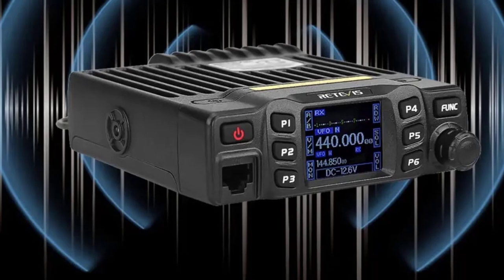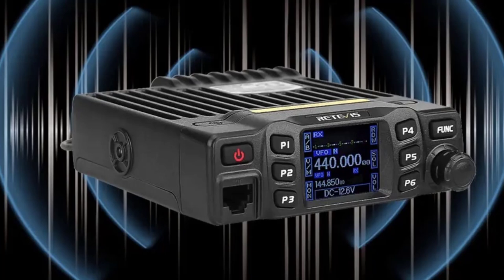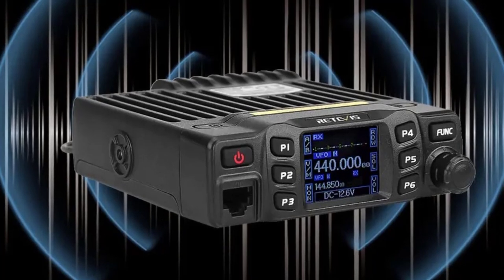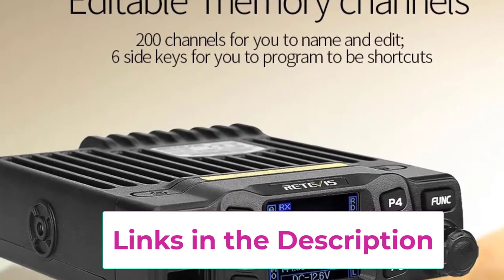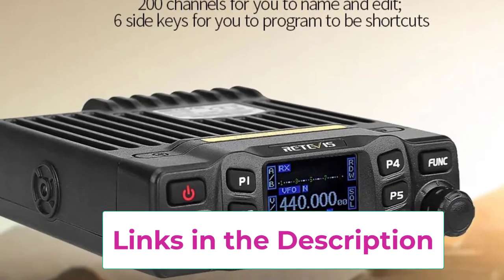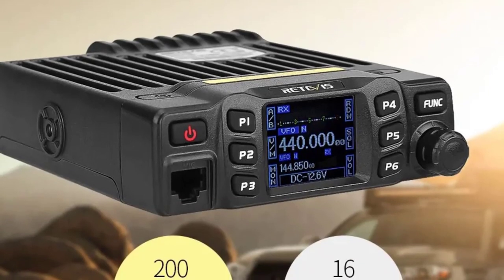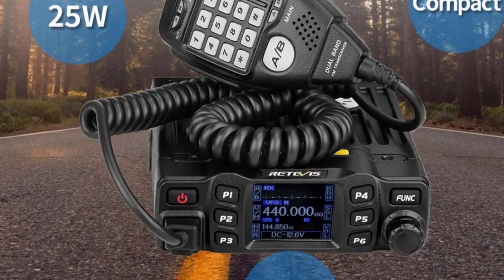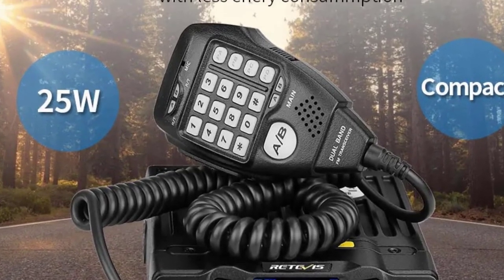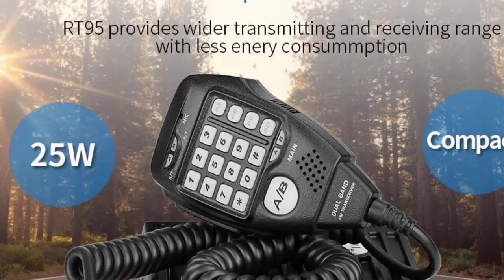The RT95 also supports CHIRP programming, making it easy to customize and manage frequency settings for personalized needs. Compatible with popular software like Anytone, it offers flexibility in programming and use. This mobile radio is ideal for drivers, off-road enthusiasts, and ham radio operators looking for a high-performance communication tool. Its compact design fits easily into most vehicle setups, while dual-watch capability enhances efficiency during critical operations, delivering reliable performance and clear communication for every need.